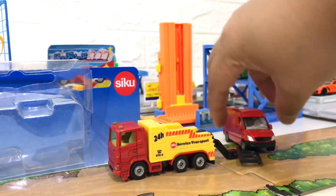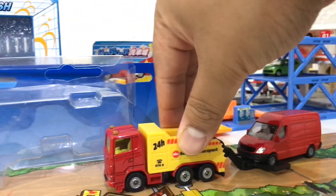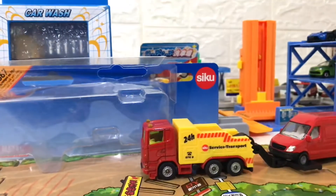For the packaging, unfortunately Siku always uses blister instead of boxes, for some reason I have no idea.